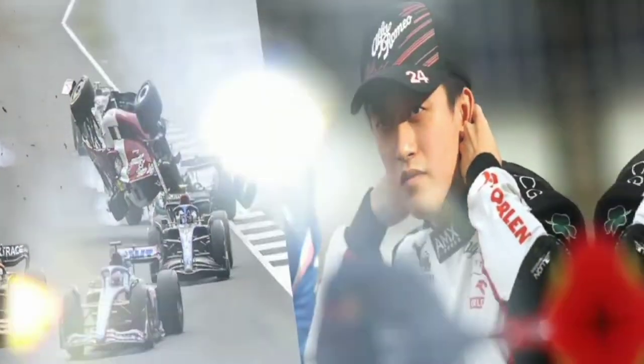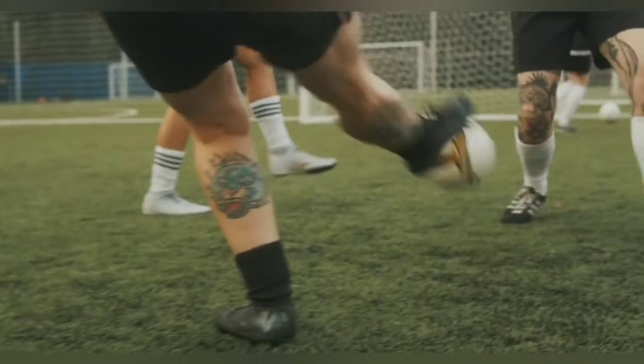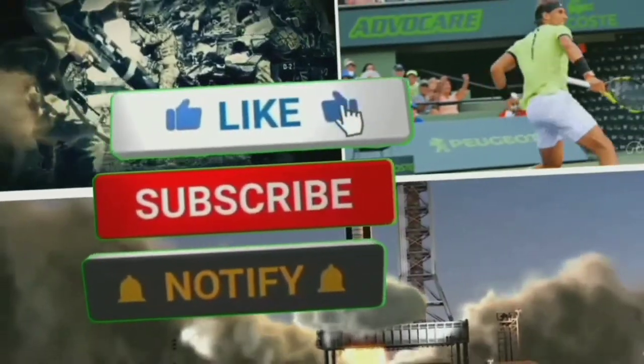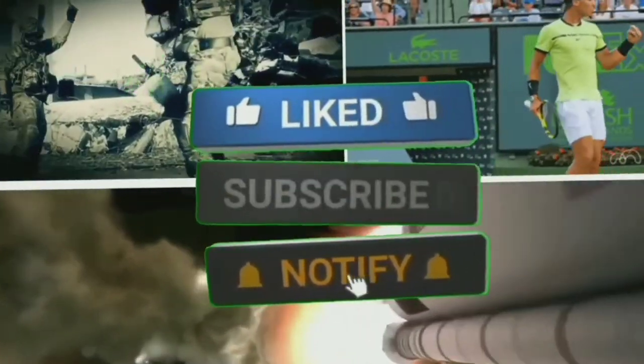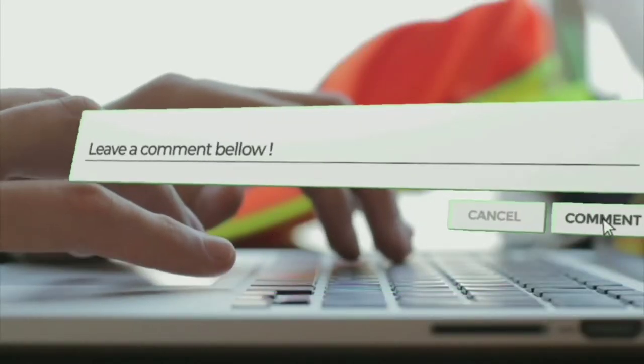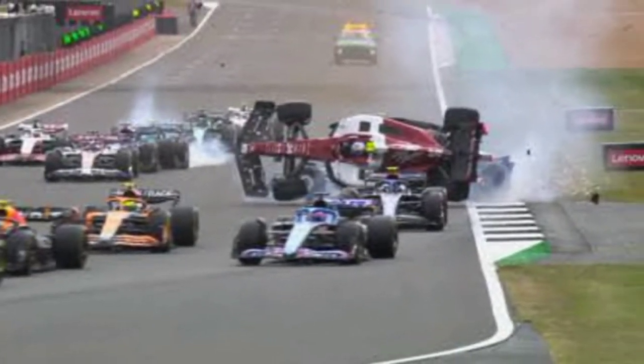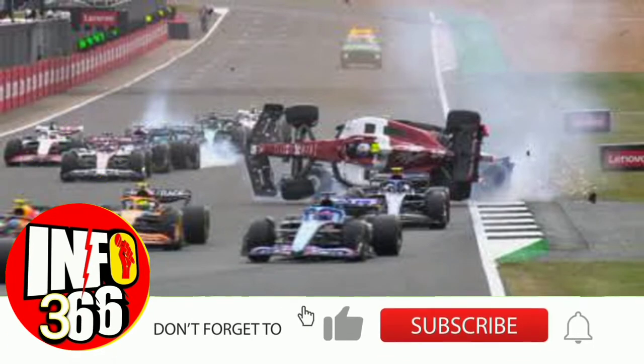Watch Zhou Guanyu's car flip over the tire barrier in a horrific F1 crash. The British Grand Prix was stopped before the first lap was completed because Zhou Guanyu's Alfa Romeo wound up on the wrong side of the tire barriers at turn 1, as a result of two severe crashes on the pit straight involving numerous drivers.